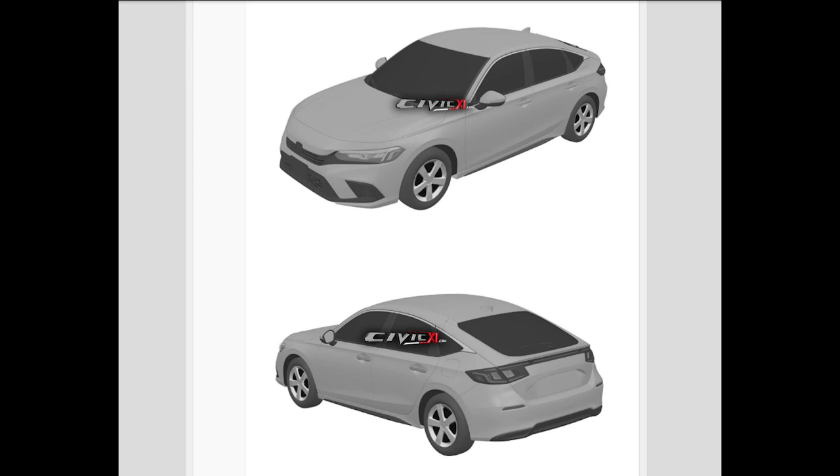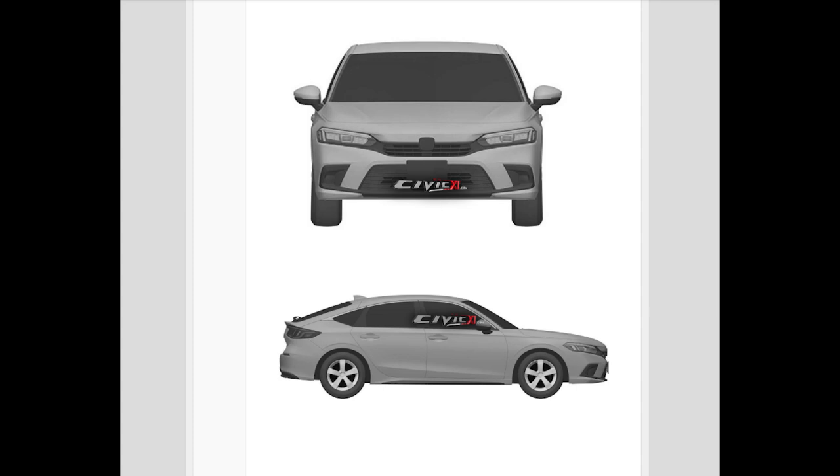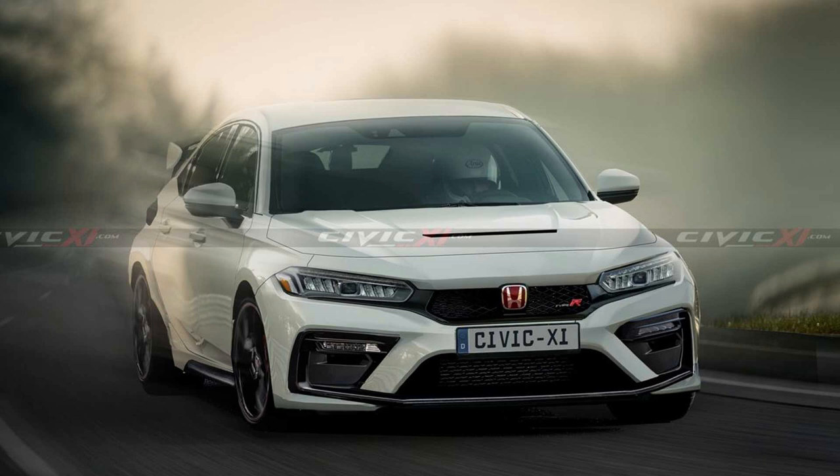Just last week, patent photos of the next generation Honda Civic hatchback were leaked out and the reaction so far has been so-so. Some like the calmer look of the new generation, while others hate how vanilla it looks. Now thanks to some crafty Photoshop work, we now have some renders of the next generation Honda Civic Type R.